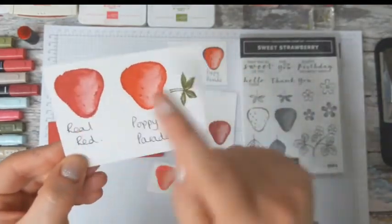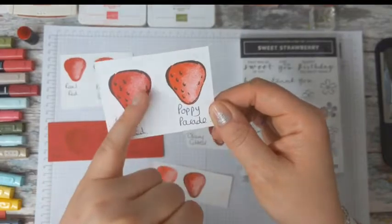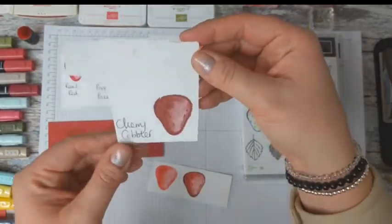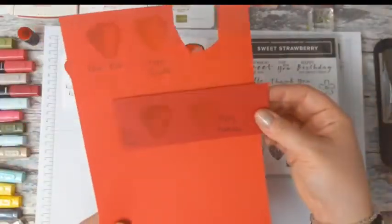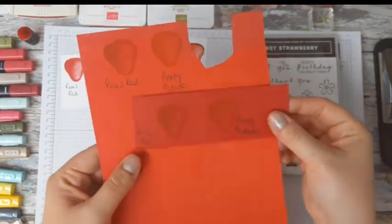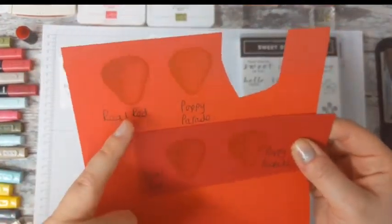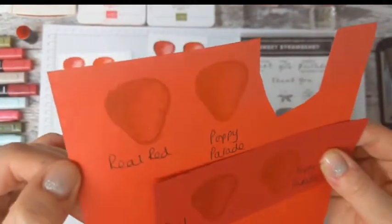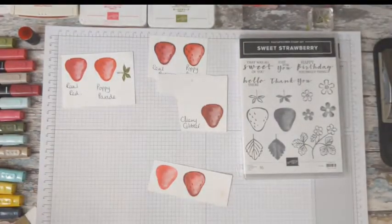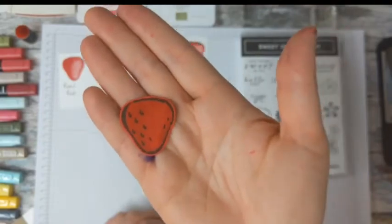There are two strawberry stamps - the outline and the infill. I've stamped with the same colour for the outline and infill. So we've got Real Red on white cardstock, Poppy Parade on white cardstock. Then here we've got Poppy Parade and Real Red but with a black outline. This is what Cherry Cobbler looks like - really dark, not my go-to. And we've also got stamping with the same colour ink on matching cardstock: Real Red on Poppy Parade, and Poppy Parade on Poppy Parade. My favourite is Real Red onto Poppy Parade cardstock because you get a little bit of definition in the strawberry.